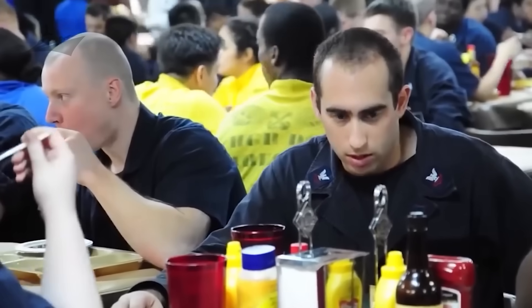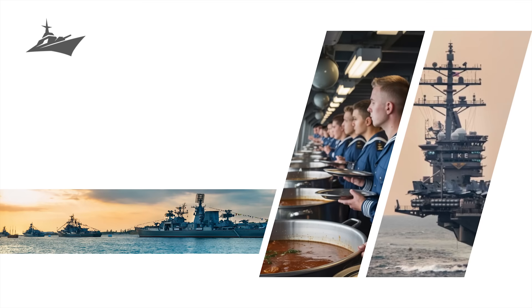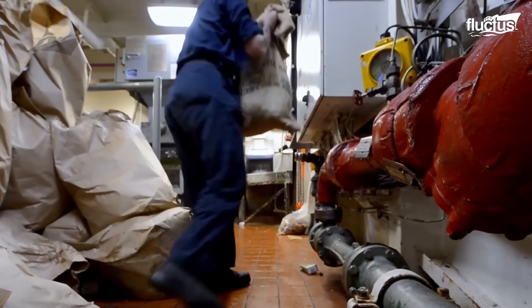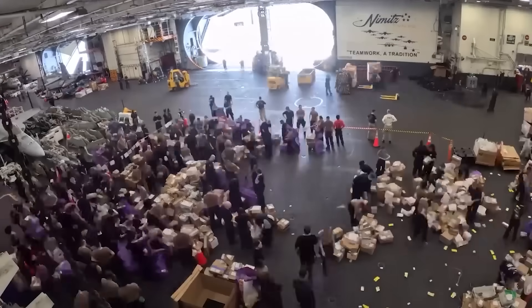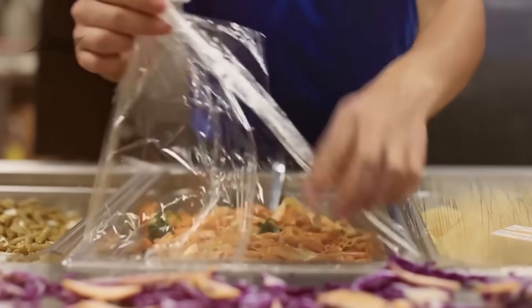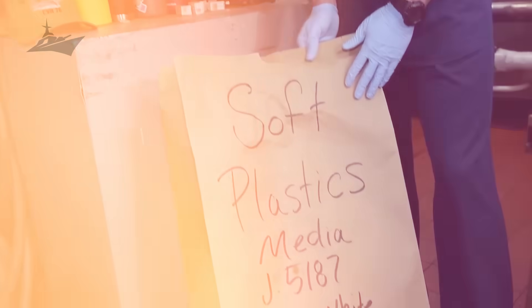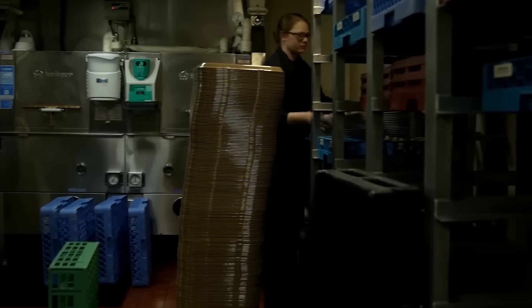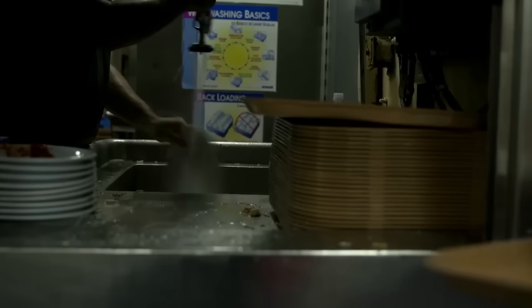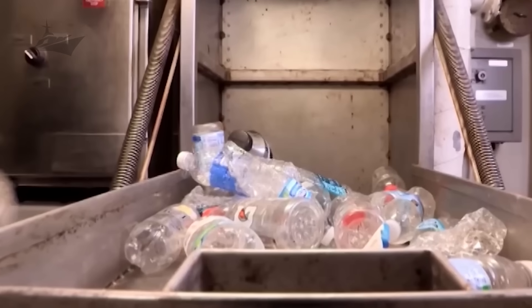What goes in must come out, and that leads to Step 8: waste handling and dishwashing. With thousands of meals come thousands of trays, cups, and mountains of scraps. Industrial dishwashers, macerators, and trash compactors handle it all. Waste is meticulously sorted to meet environmental and safety regulations, and some ships even experiment with composting or recycling organic material. After every meal, the galley undergoes intense cleaning and sanitation cycles, keeping everything spotless and ready for the next round.